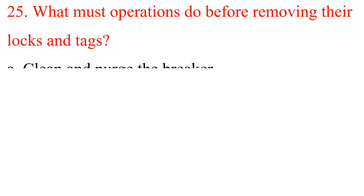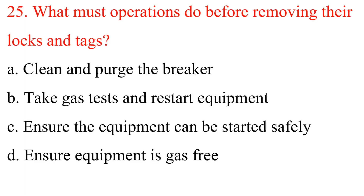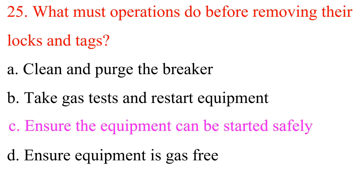Question 25: What must operations do before removing their locks and tags? A. Clean and purge the breaker. B. Take gas tests and restart equipment. C. Ensure the equipment can be started safely. D. Ensure equipment is gas-free. Answer is C: Ensure the equipment can be started safely.